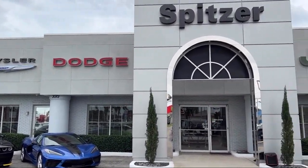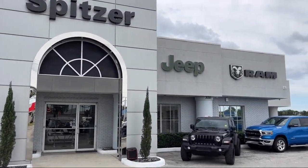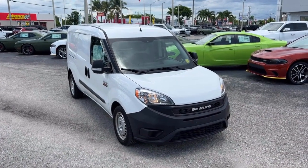Welcome to Spitzer Chrysler Dodge Jeep Ram Homestead, and here's a look at another one of our great vehicles for sale.